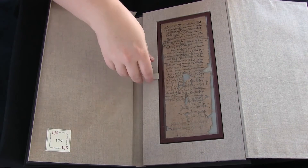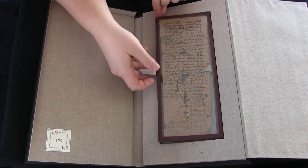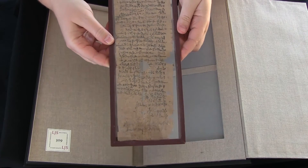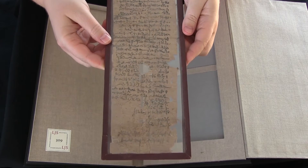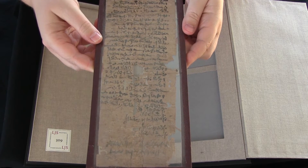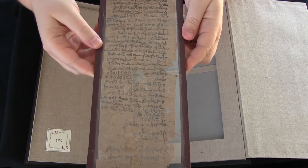This is one of the oldest items in our collections. It is a collateral letter from Egypt from about the year 201 or 200 BCE, during Regnal Year 5 of Pharaoh Ptolemy V.